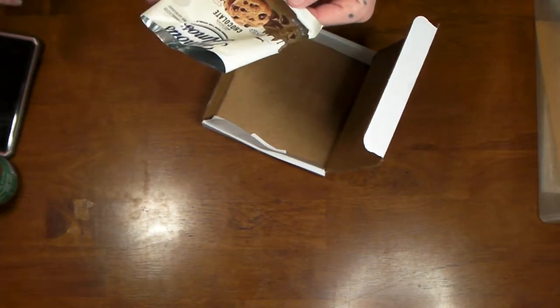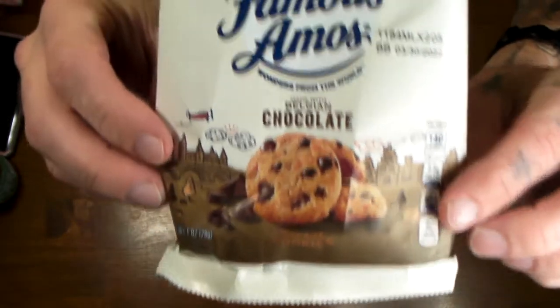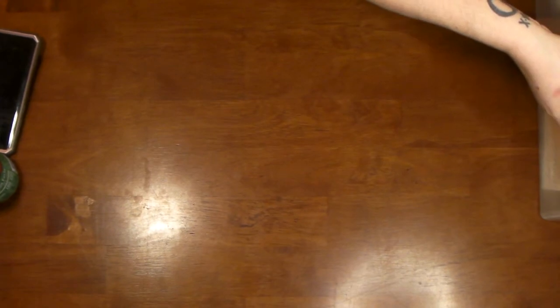I ate those — Famous Amos chocolate chip cookies. They're good, especially when they're free. But those didn't make it too long in the house.